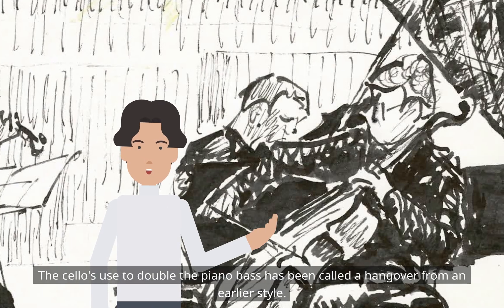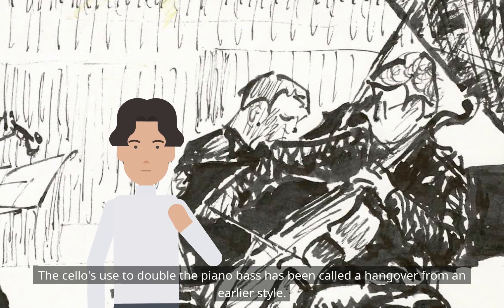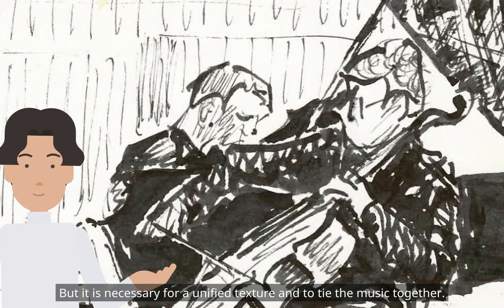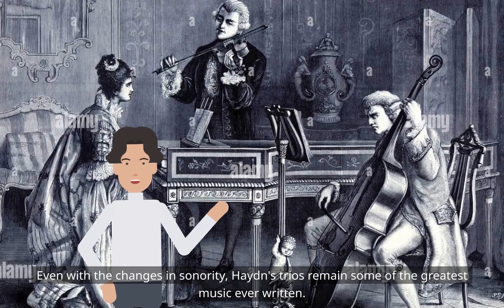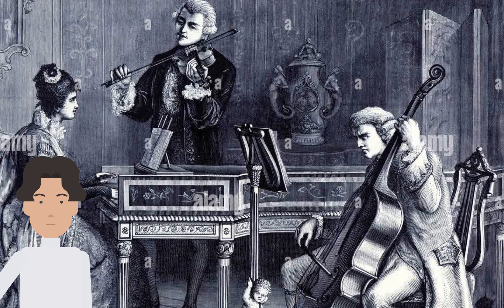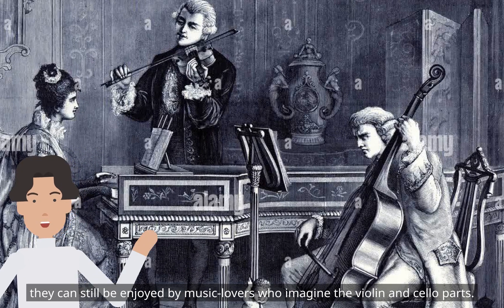The cello used to double the piano bass has been called a hangover from an earlier style, but it is necessary for a unified texture and to tie the music together. Even with the changes in sonority, Haydn's trios remain some of the greatest music ever written. While only pianists may want to play them, they can still be enjoyed by music lovers who imagine the violin and cello parts.